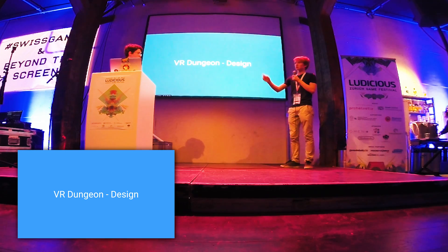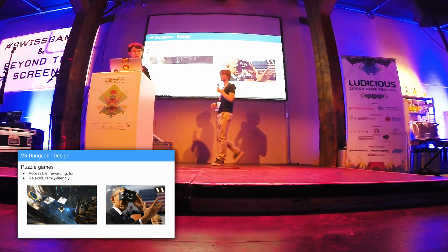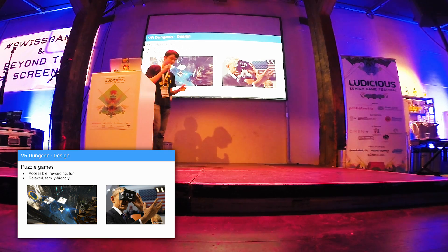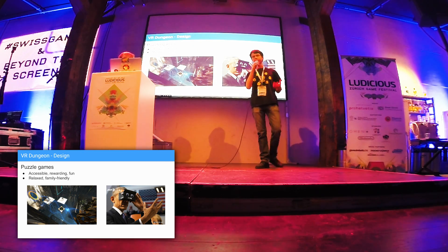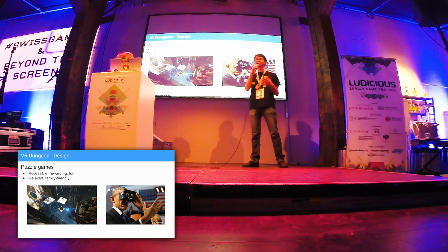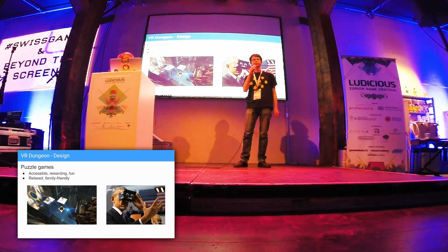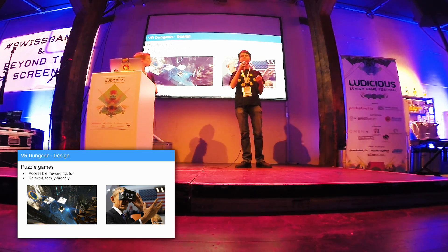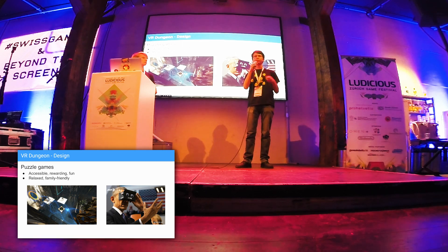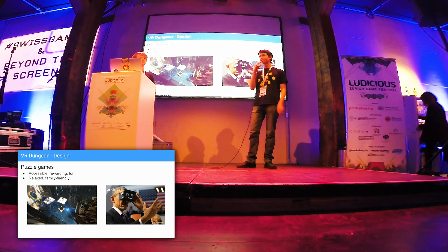John is going to talk about the design of VR Dungeon. First of all we had to decide what type of game we wanted to make, and we decided on a puzzle game because VR is not mainstream yet. Many people had not tried VR before playing VR Dungeon. So we wanted to make the experience as smooth as possible. Puzzle games are really accessible because they don't involve quick movements, they are not disorienting — they are relaxed, fun, and family friendly.